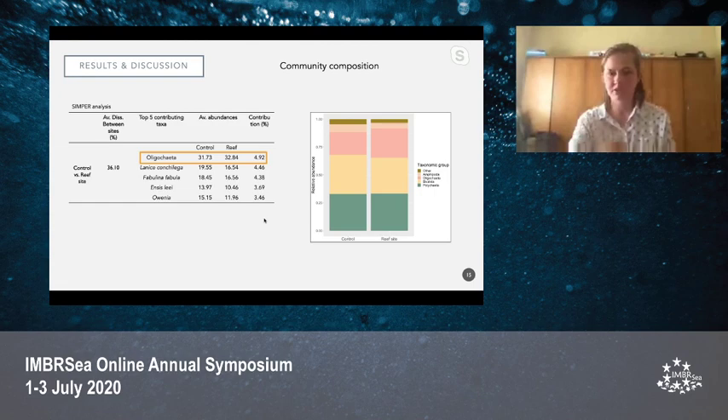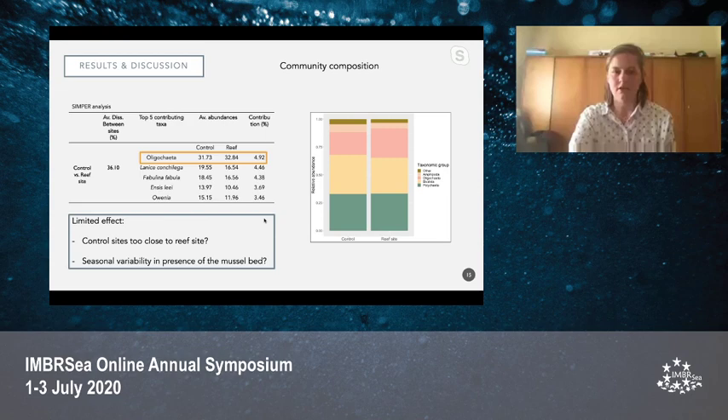Regardless of these first results, there was an overall limited effect of the mussel bed on the macrobenthos. This may be because the control sites were located very closely to the reef sites — only 50 meters away — and could also have experienced some effects of the bivalve reef. Additionally, as seen in the videos, the mussel bed showed seasonal variability; it was not present year-round, and therefore may have had a limited effect on the macrobenthic communities.